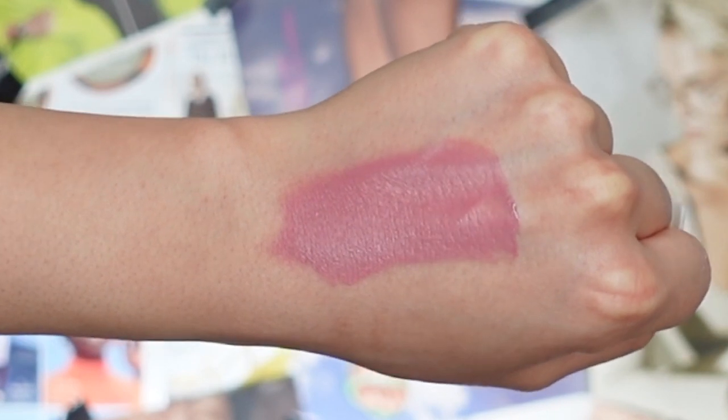They're supposed to be lightweight matte but still really comfortable. It's also vegan and cruelty-free. Everything will be linked down below — please don't forget to like, share, and subscribe. Let's jump in and try these on!